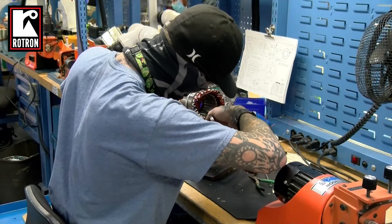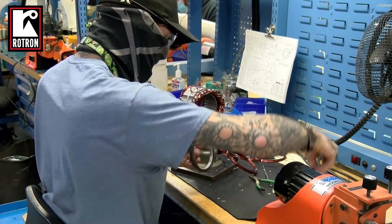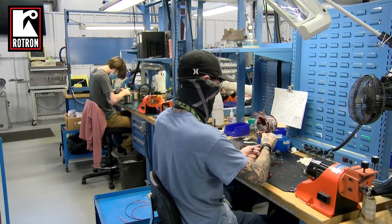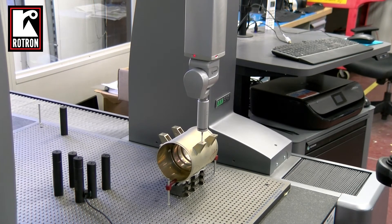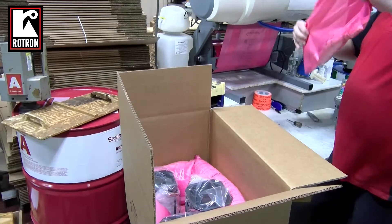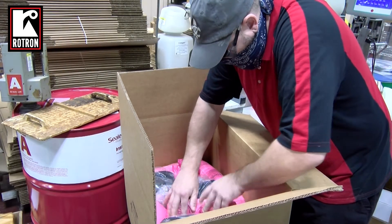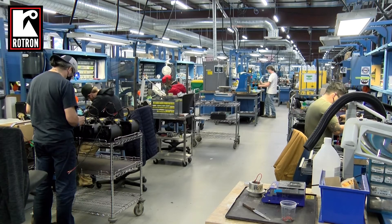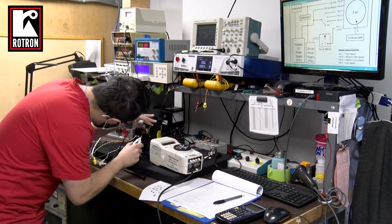Our AS9100 certified facilities include electrical, casting, machining, winding, balancing, and final assembly cells. Additionally, we have in-house capabilities to support significant custom design and development activities for the military and aerospace markets that we serve. Our products are routinely qualified to rigorous test standards, including MIL-STD-810 and RTCA DO-160.